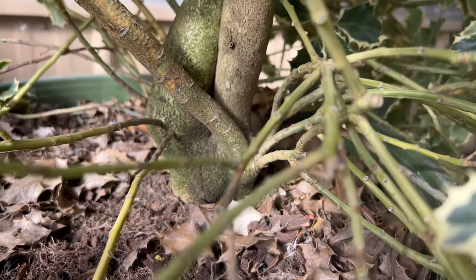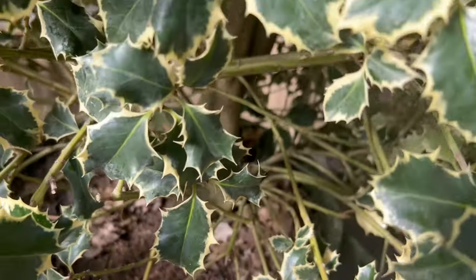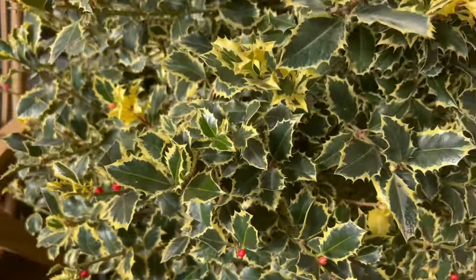Argentia Marginata boasts glossy, dark green leaves adorned with silver or cream-colored margins. The variegation adds visual interest and brightens up the evergreen foliage, creating a striking contrast.